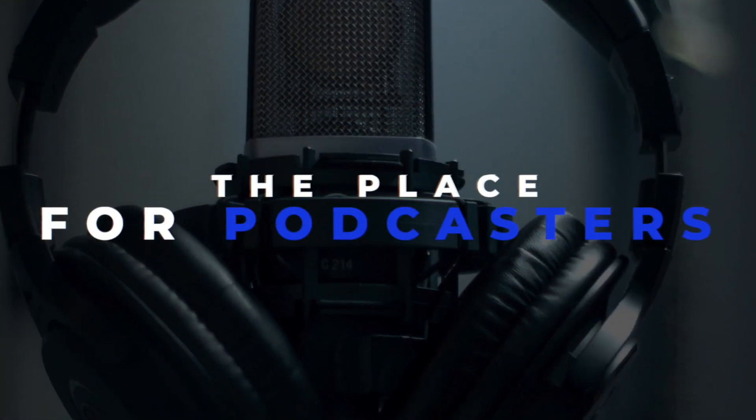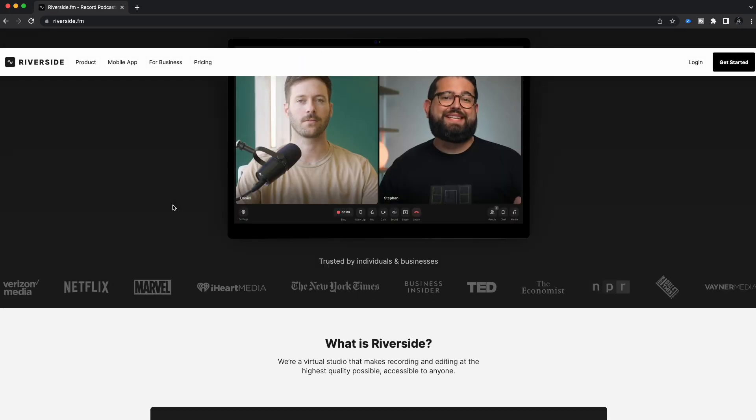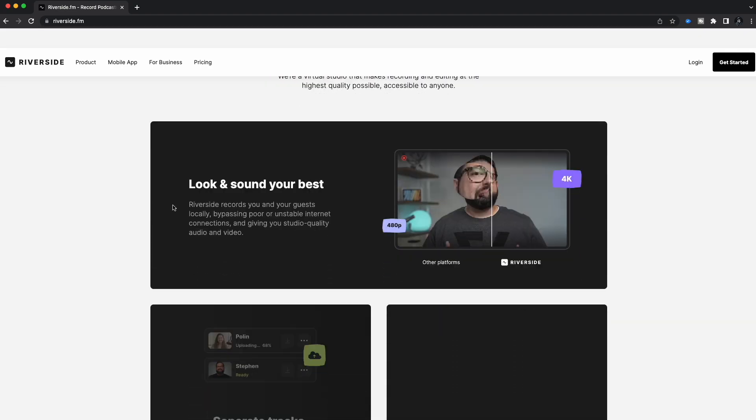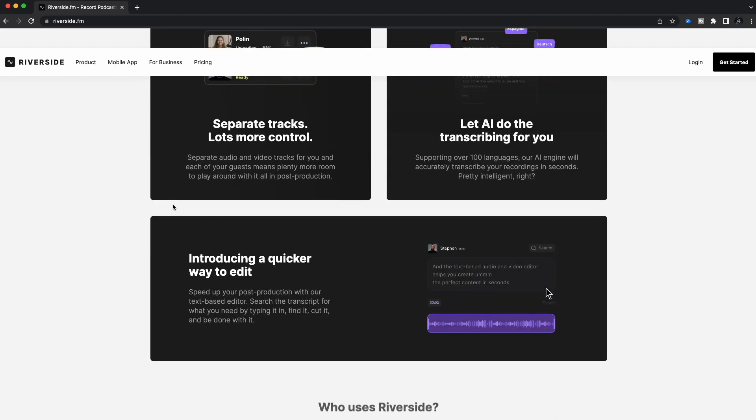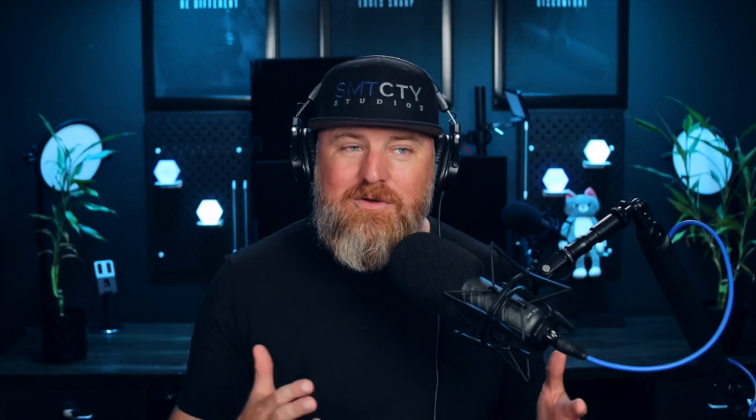This is the place for podcasters. I do want to say thank you to Riverside FM for sponsoring this video and allowing me access to some of the features that are not yet released so that I can try them out and show you what they're all about. Without further ado, let's bump over to my workstation behind me. We'll jump into Riverside and I'll tell you everything you need to know.